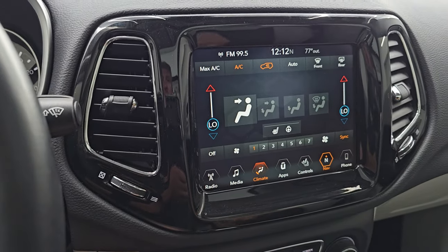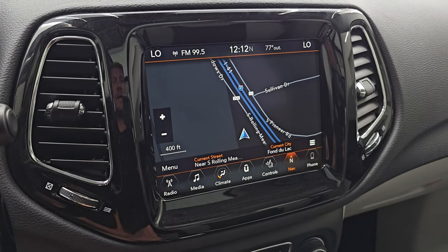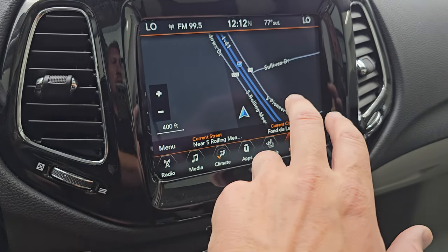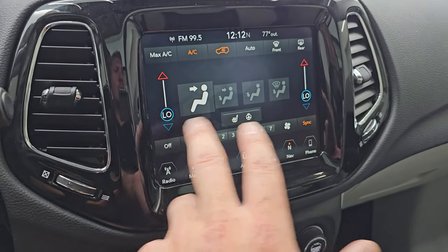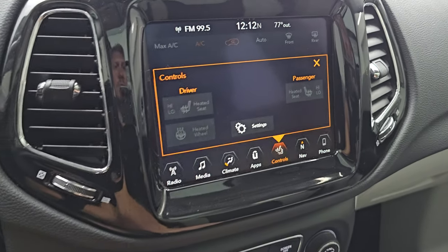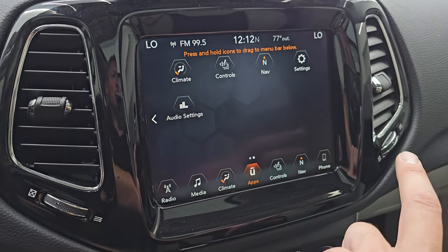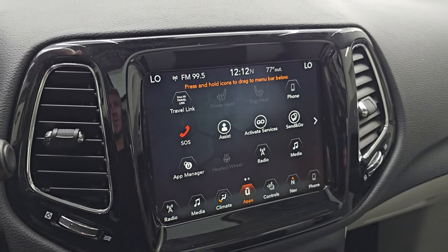This one comes with the Uconnect 4C radio. You get the factory navigation system, which is working nicely — there's Highway 41, so that is reading the right spot. You also have AM, FM, and SiriusXM radio capabilities. Dual climate controls are included, along with heated seat and heated steering wheel controls. This is also where your backup camera shows up, and that is working nicely as well. It has a projection manager where you can project your phone to the screen via Android Auto or Apple CarPlay.